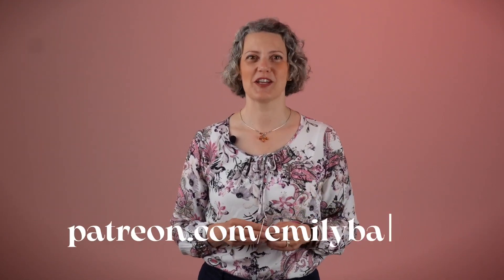Hi, I'm Emily Bache. I'm a software developer and creator of Samman Coaching. On my channel, you can find content for developers and technical coaches. If you like what you see, please do hit like and subscribe. Also, check out my Patreon.